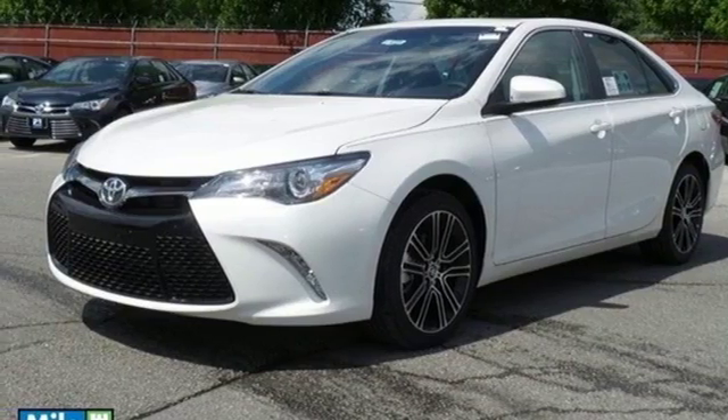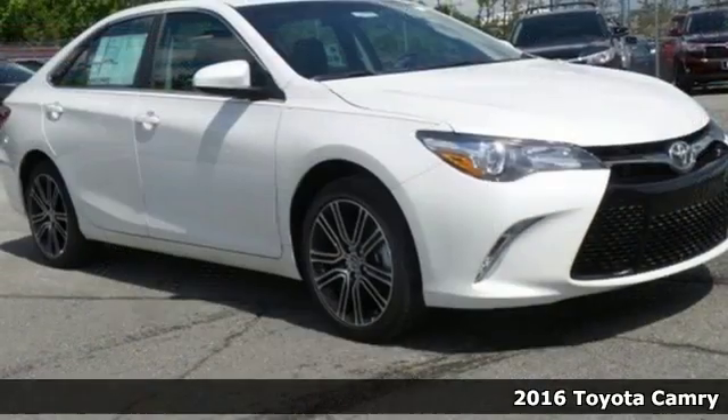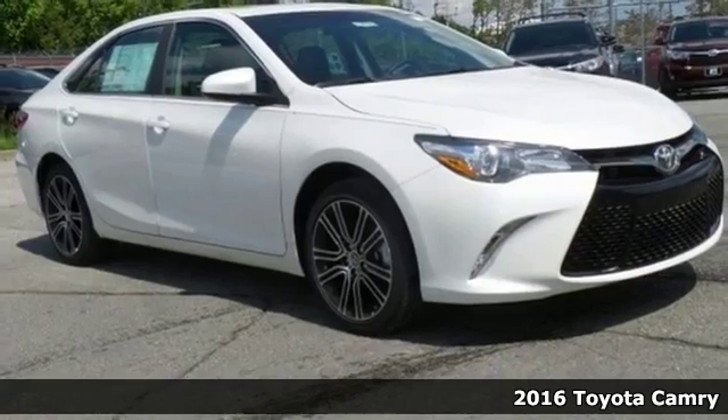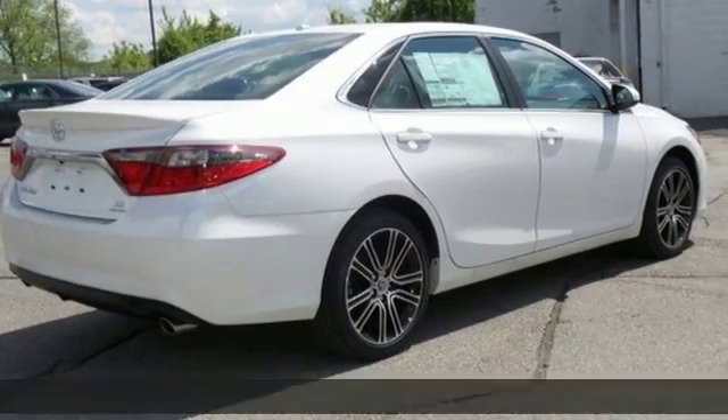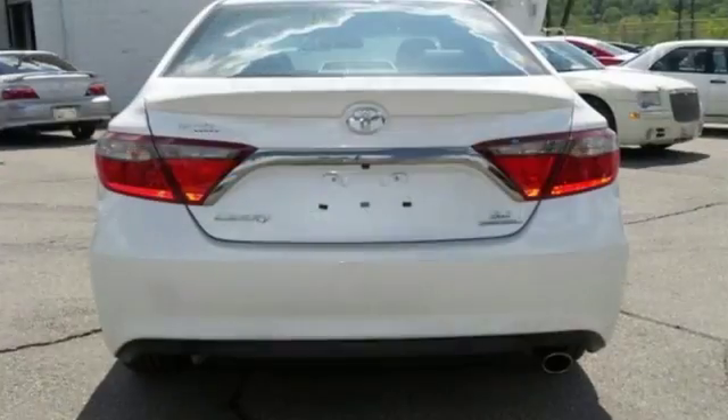Here's a 2016 Toyota Camry — bold, reliable, efficient. If these are adjectives you'd use to describe yourself, then this Camry is the perfect fit for you.